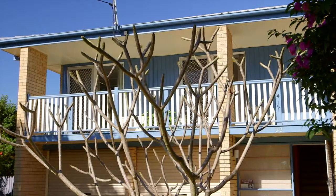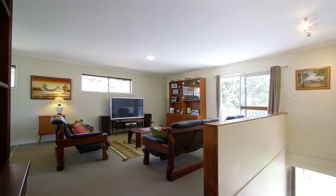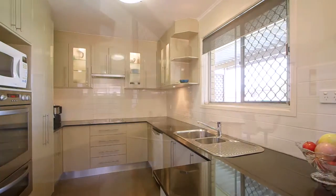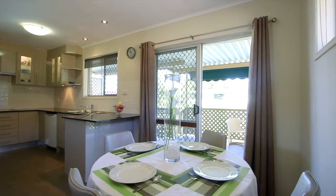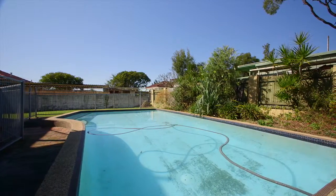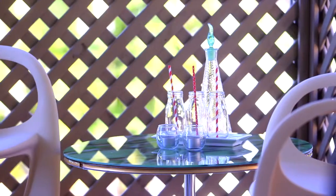This three-bedroom home sits high and dry at the end of a quiet street, and the first thing that strikes me is the impressive list of included features for a home in this price bracket — including an almost new kitchen with stone bench tops and matching appliances, lovely timber floors, solar power, an in-ground pool ready for summer, plus this gorgeous veranda which comes off the lounge to catch a bit of winter sun.